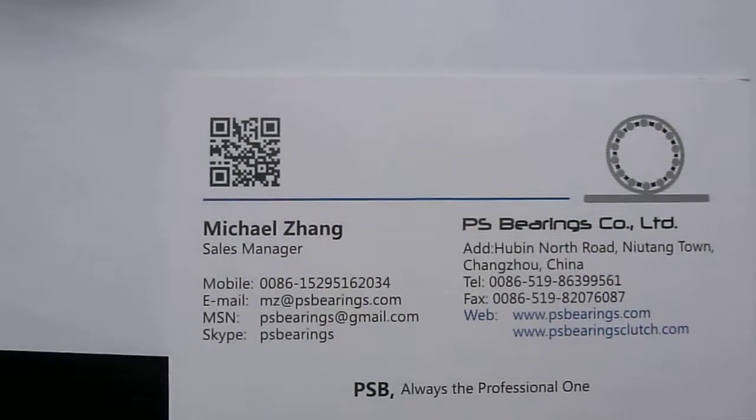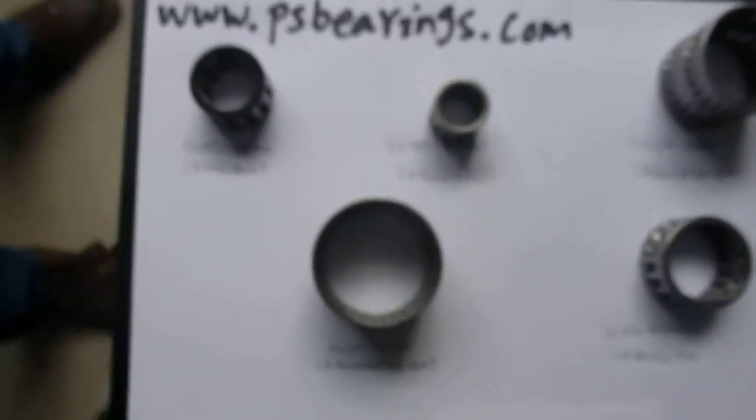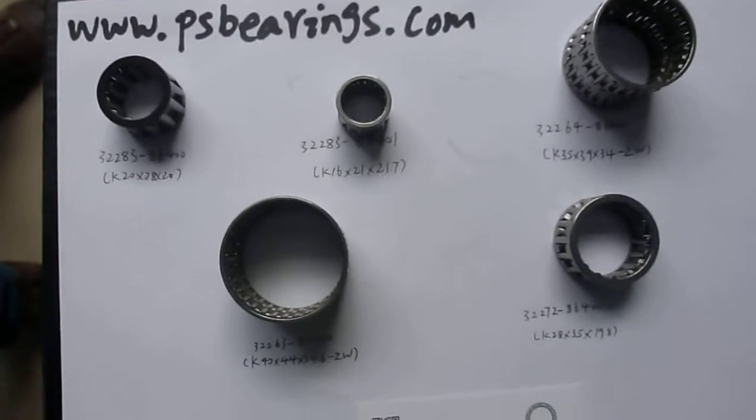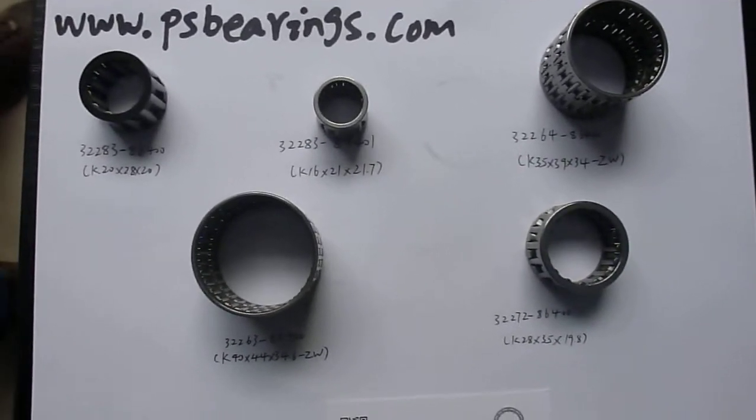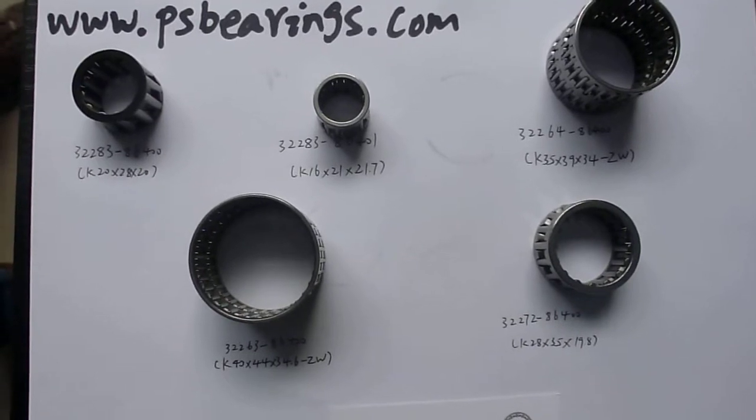So if you have any questions about the needle bearings, the thrust needle bearings, the Sprite clutches for Nissan, for Patrol, for other brands, please talk to PS Bearings, please email to Michael. Thank you.